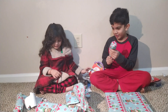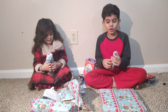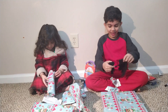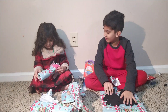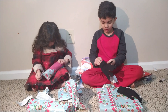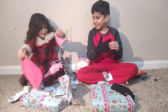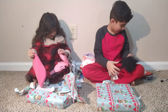Alright, next present is this one. I'm ready. One, two, three, go! What's this? Gloves! I need these for Christmas. Put these in my hand. I've got a hoodie and gloves. Cool.